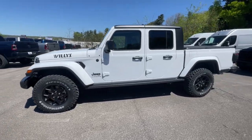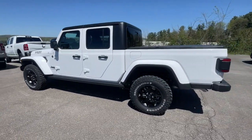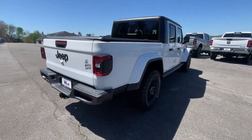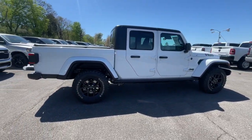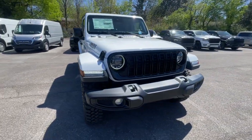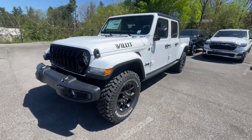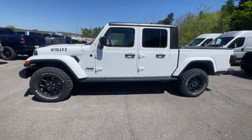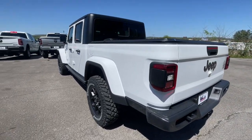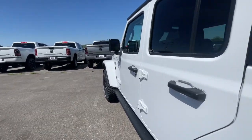Look no further than the 2024 Jeep Gladiator. This unapologetically rugged Gladiator is the ultimate trail partner. Available with a long list of off-road specific options, this midsize pickup's extended wheelbase offers a smooth ride and roomy rear seating, and tech-savvy infotainment and advanced safety features are on board to keep you safe, connected, and entertained.